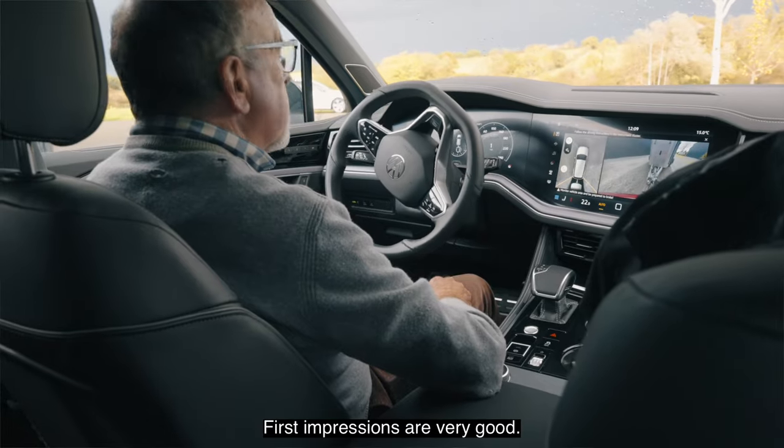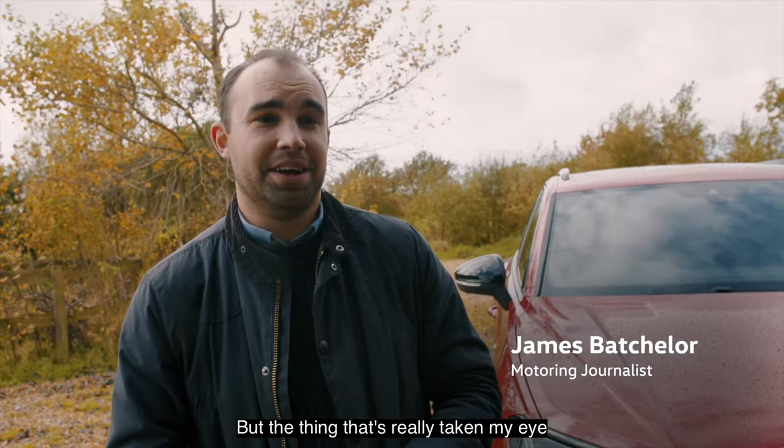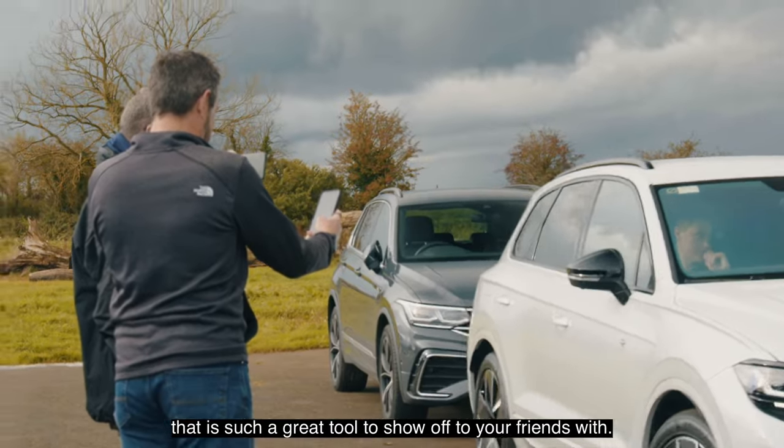First impressions are very good. The Tuareg has always impressed me, but the thing that's really taken my eye is the remote parking assist — because let's face it, that is such a great tool to show off to your friends.